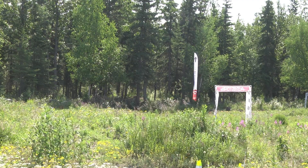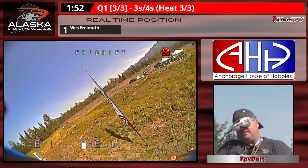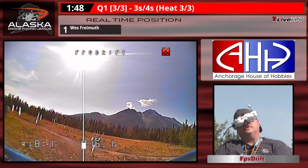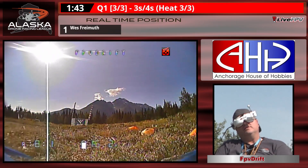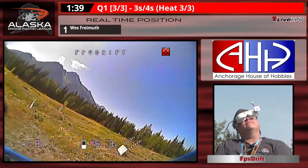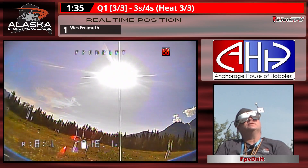That is gate number one as he goes through and into the chicanes. A little bit of a breeze picking up, nothing too bad, but hopefully that'll hold off — it will hold off the bugs at the very least. A little bit eager before going into gate number three.